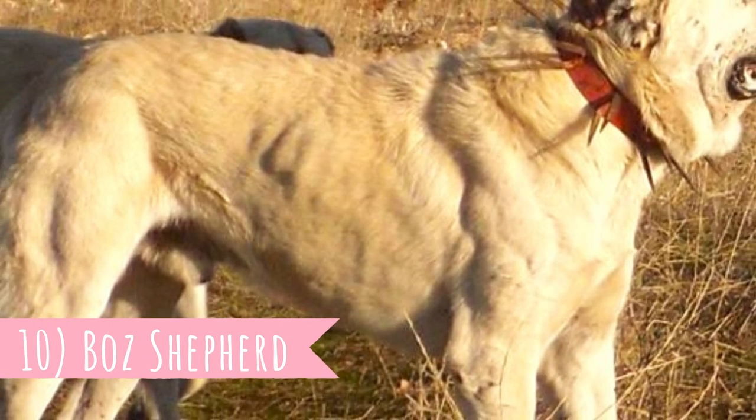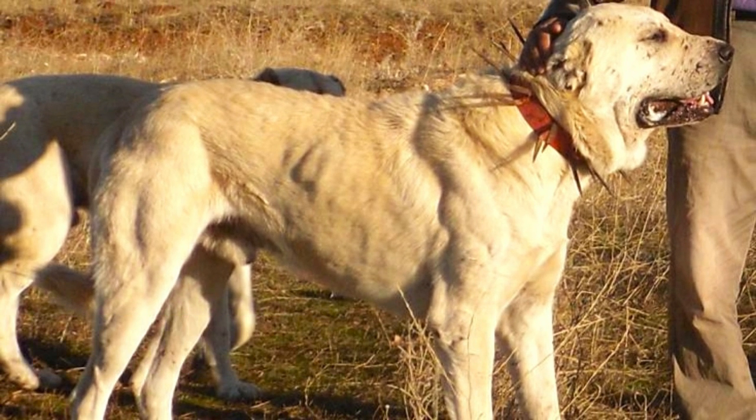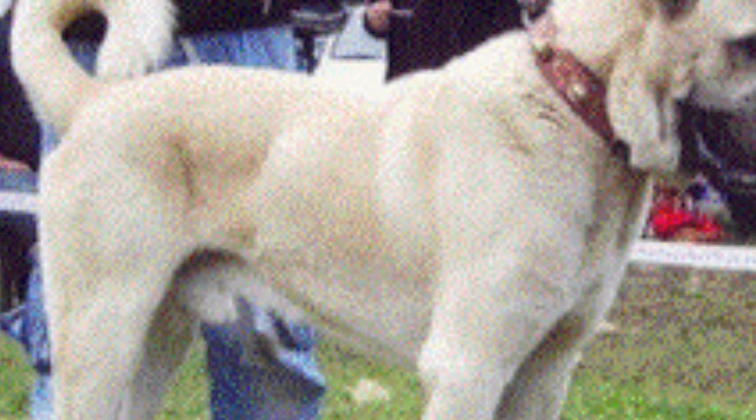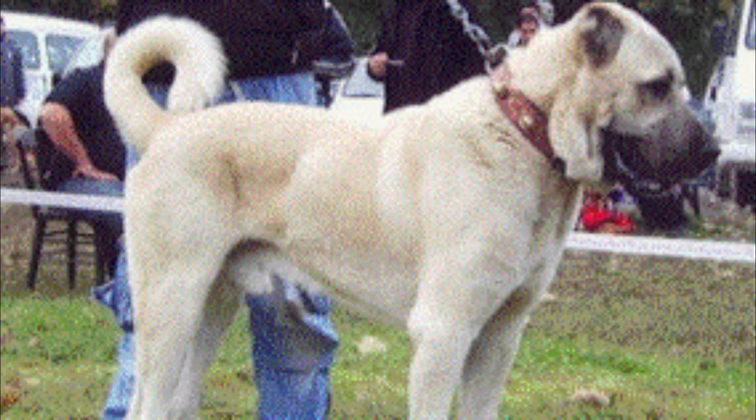Number 10: Boz Shepherd. The Boz Shepherd is another variant of the Turkish livestock guardians and, just like all of them, it is an extremely powerful and large dog capable of defending livestock against any danger.